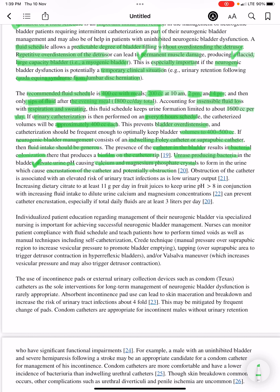The elevated urine pH causes calcium and magnesium phosphate crystals to form in the urine. These crystals cause encrustation of the catheter and potentially obstruction. Obstruction of the catheter is associated with an elevated risk of urinary tract infections and slow urinary output.